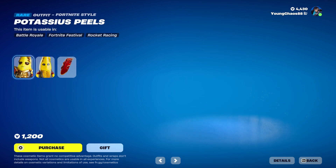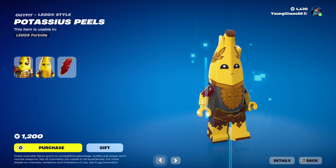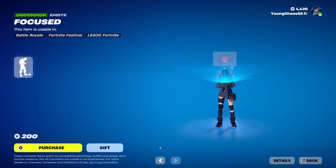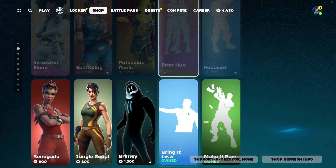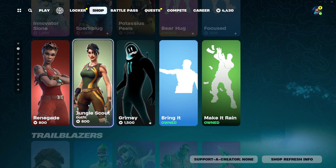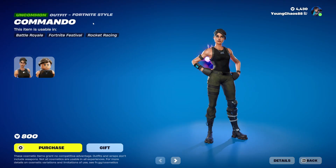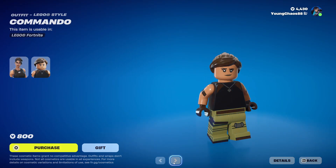We have Potassius Peels with a weapon wrap called Kip and Potassius — a raw outfit at $1200 V-Bucks. This skin also includes that Lego variant. And we have Bearhug, giving you $200 V-Bucks, and Focus giving you $200 V-Bucks. We also have Renegade as Jungle Scout, Grimey, Bring It, and Make It Rain. Also from yesterday's item shop, Aim Commando at $800 V-Bucks, also with that Lego variant.